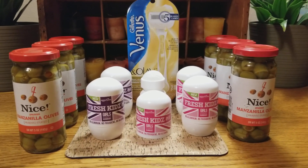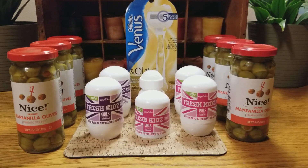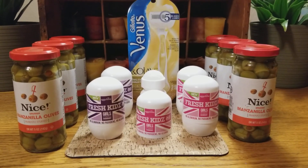The Gillette Venus 2-pack 5-blade was $14.49, so I got it for just $0.49, which was awesome.